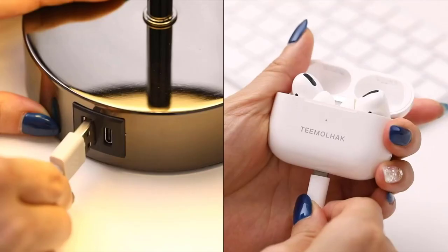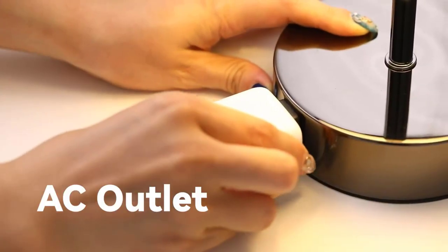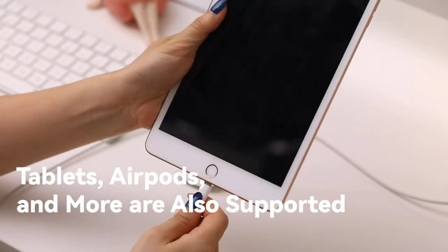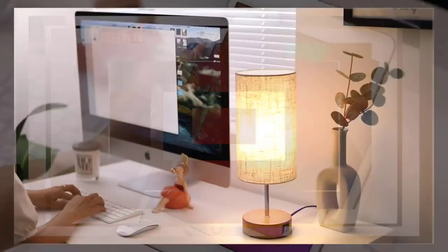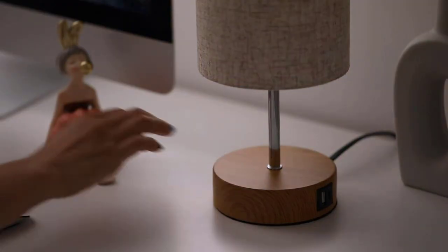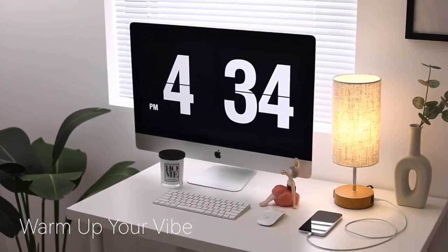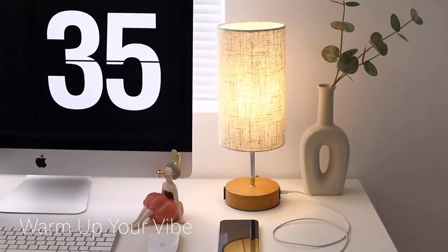Its sleek design, featuring a 5.7 by 15.8 inch size, fits effortlessly on your bedside table or desk. The pull chain switch adds a touch of classic elegance, while the three color modes — Warm White, Soft White, and Daylight White — create a customizable ambiance. Whether you're reading, working, or winding down, the Teaster Bedside Lamp provides efficient illumination in a stylish package.